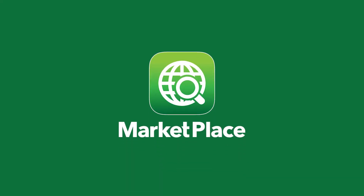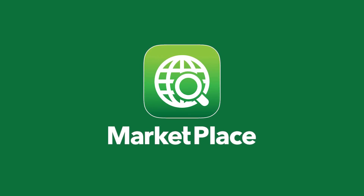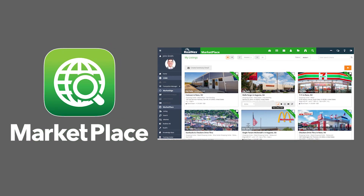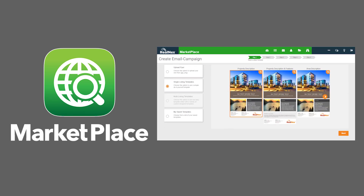Realnext 3.0 also includes an entirely new listing platform — Realnext Marketplace. New dashboards, new email capabilities, and a host of new tools for better prospecting and lead nurturing. Need to move on a property? Marketplace Dashboards tells you in real time who's looking at your listings.